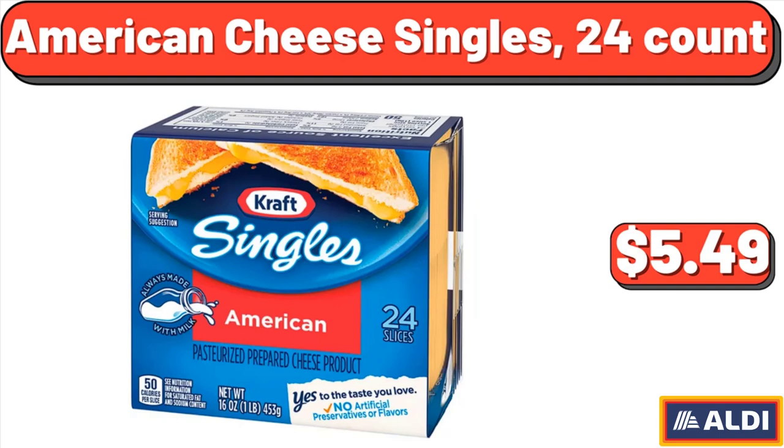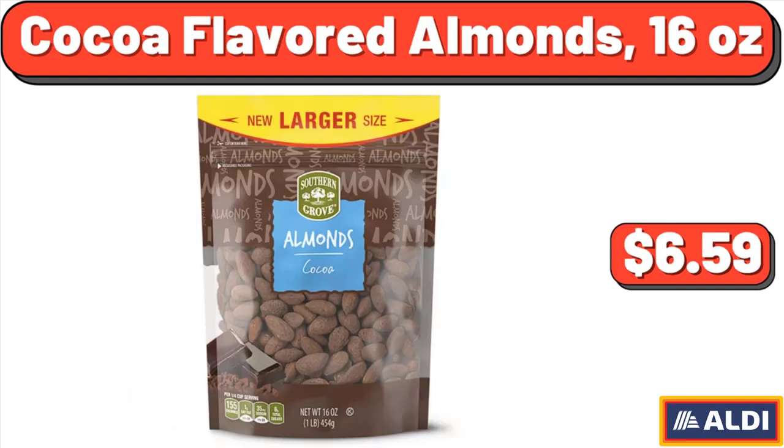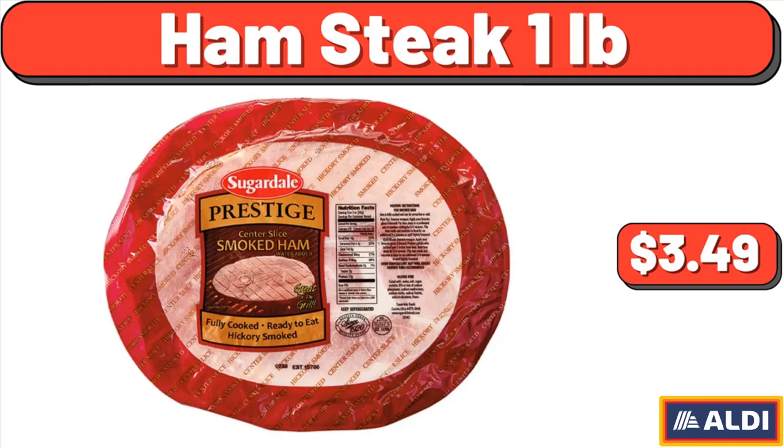American Cheese Singles, 24 Count, $5.49. Cocoa Flavored Almonds, 16 Ounces, $6.59. Ham Steak, 1 Pound, $3.49.